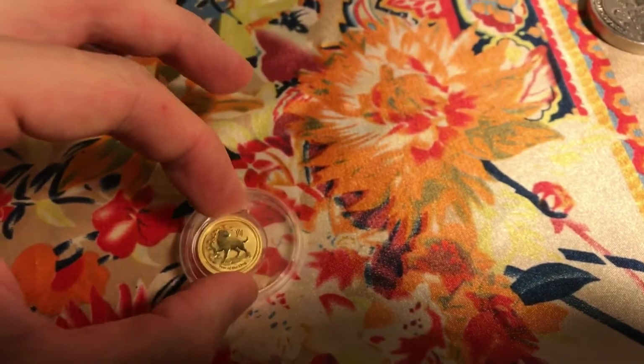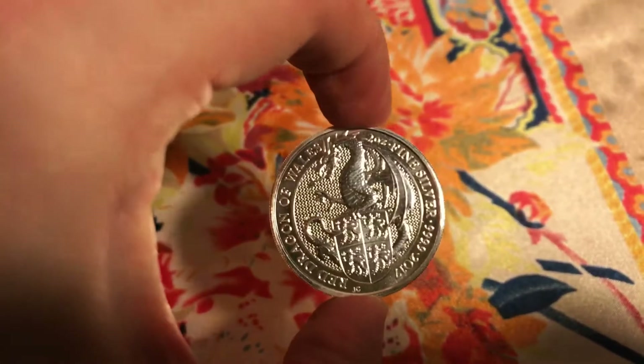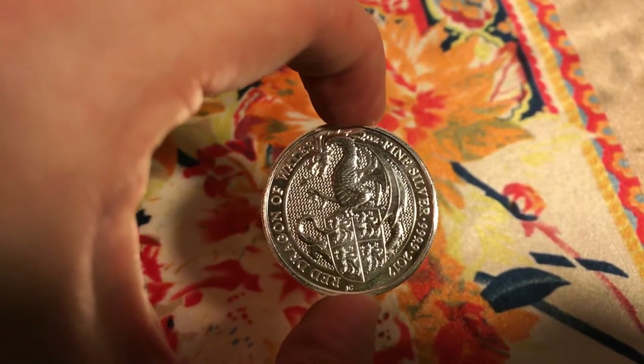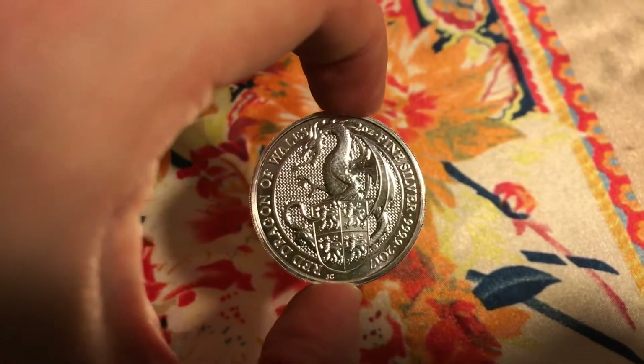I also purchased some other coins. I got some silver — the Red Dragon Whales, two ounce, very nice.